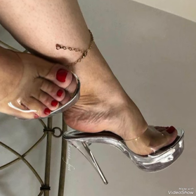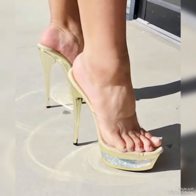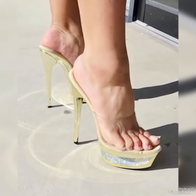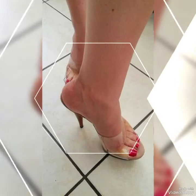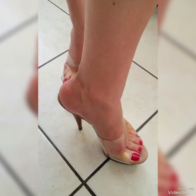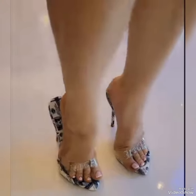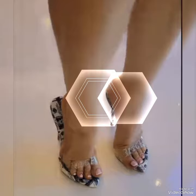Hi dear friends, I hope you are all fine and doing well. Today I'm going to show you a very decent and amazing collection of transparent high-heel mule sandals for those ladies who want to look very stylish, gorgeous, and fabulous.